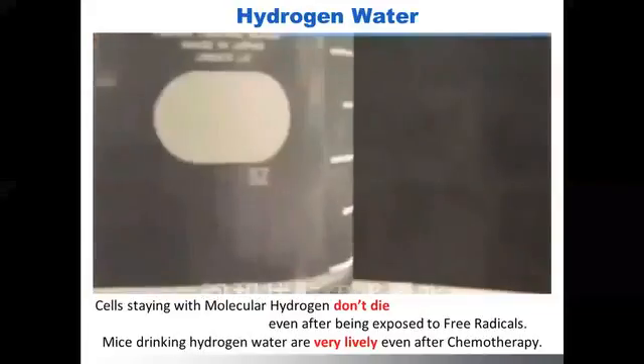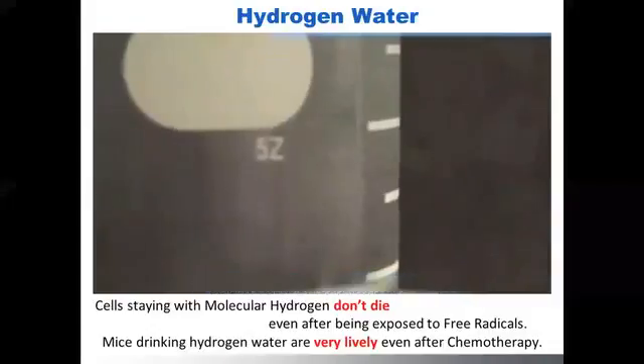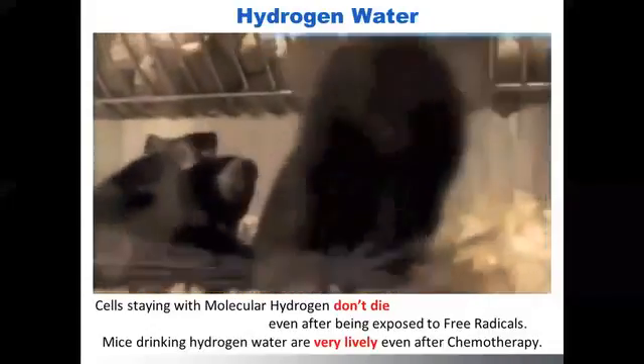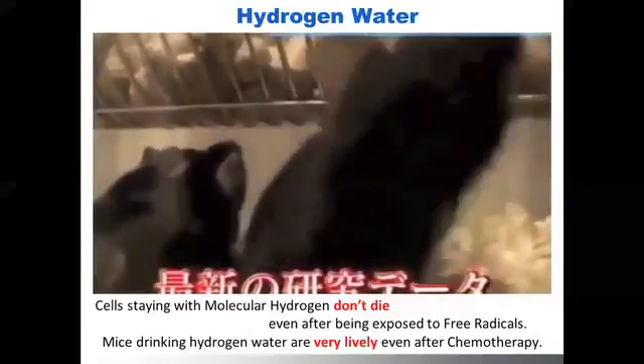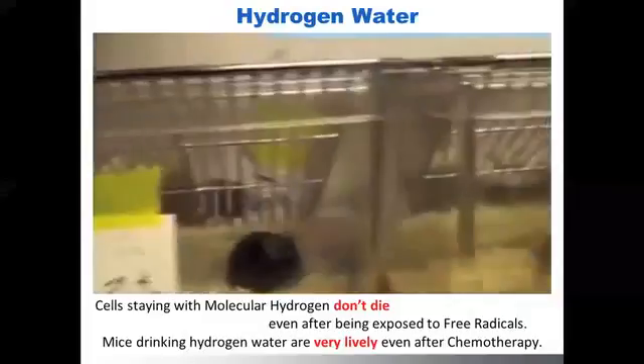Another scene I'd like you to pay attention to is that there are two groups of small animals — mice. Both groups of mice received chemotherapy. One group was given hydrogen water and the other group was given regular water.